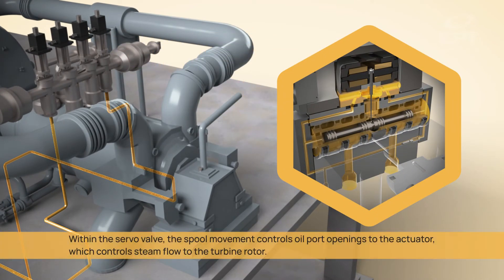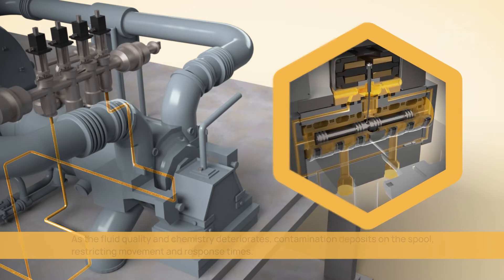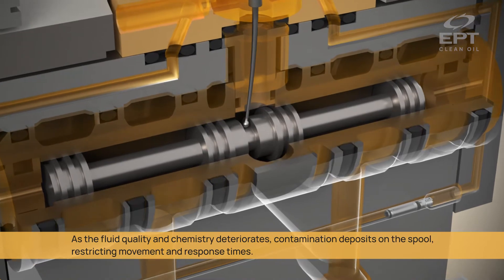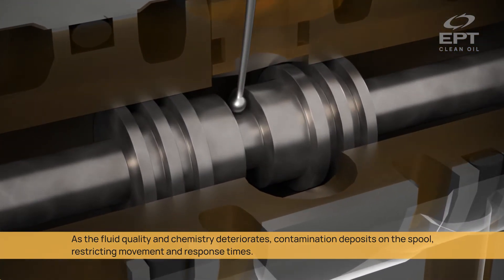Within the servo valve, the spool movement controls oil port openings to the actuator, which controls steam flow to the turbine rotor. As the fluid quality and chemistry deteriorates, contamination deposits on the spool, restricting movement and response times.